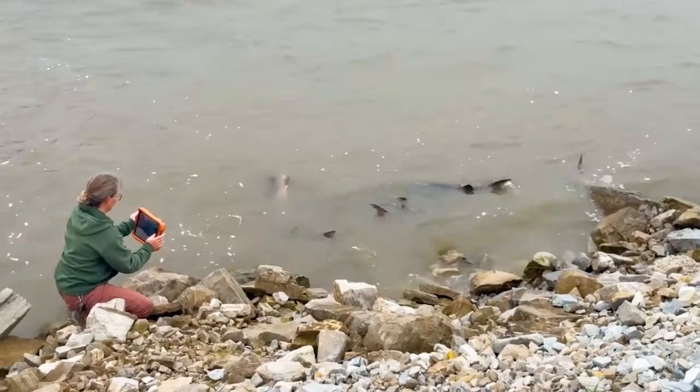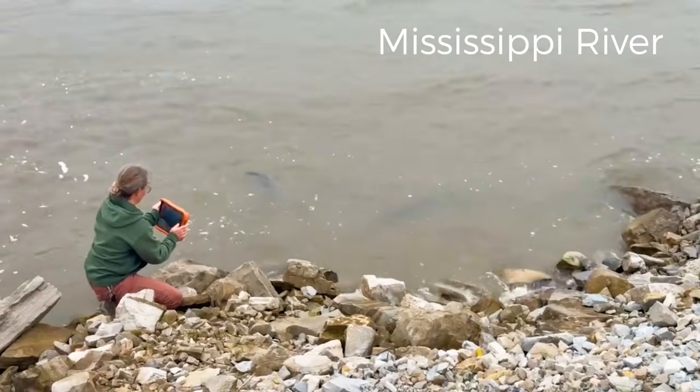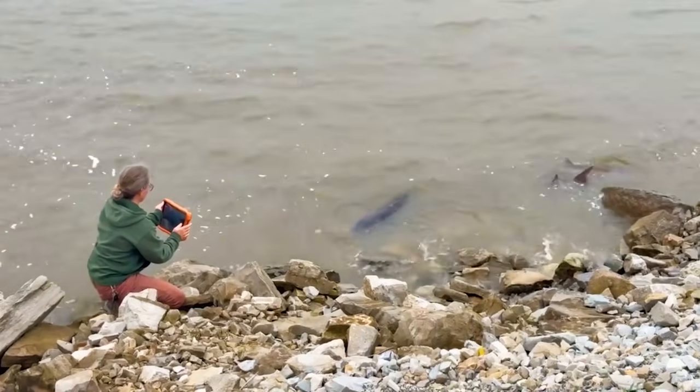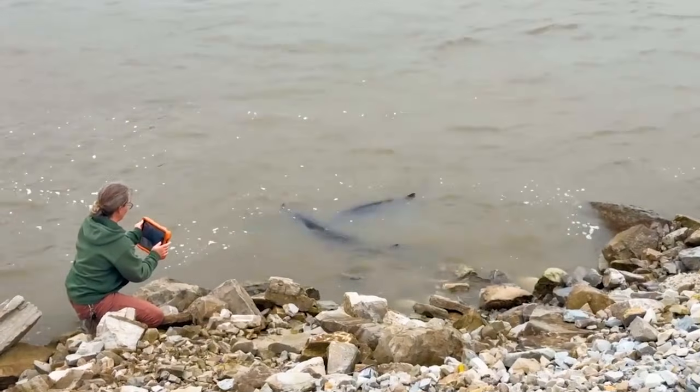When Lake Sturgeon go to spawn, there are a couple of different things you can see. You may see them cruising the surface, you may see them porpoising, but the thing that really stands out is you'll see these large fish thrashing around on the rocks — and that's the actual spawning. So if you see that activity, please call an MDC employee so we can get some folks out there.